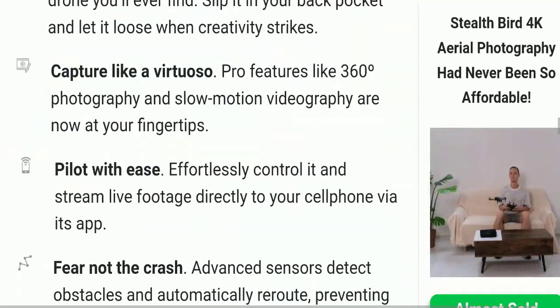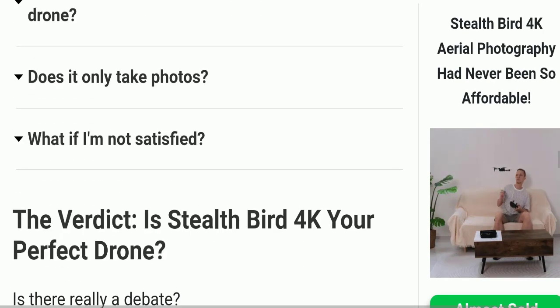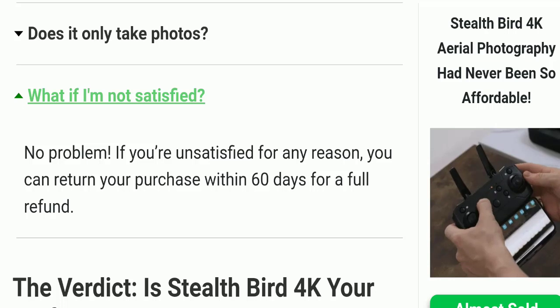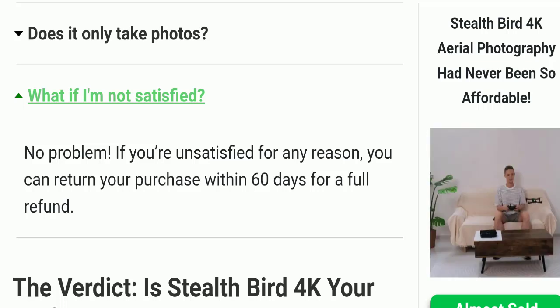Next we will check the return and refund policy. If you are unsatisfied for any reason, you can return your purchase within 60 days for a full refund.